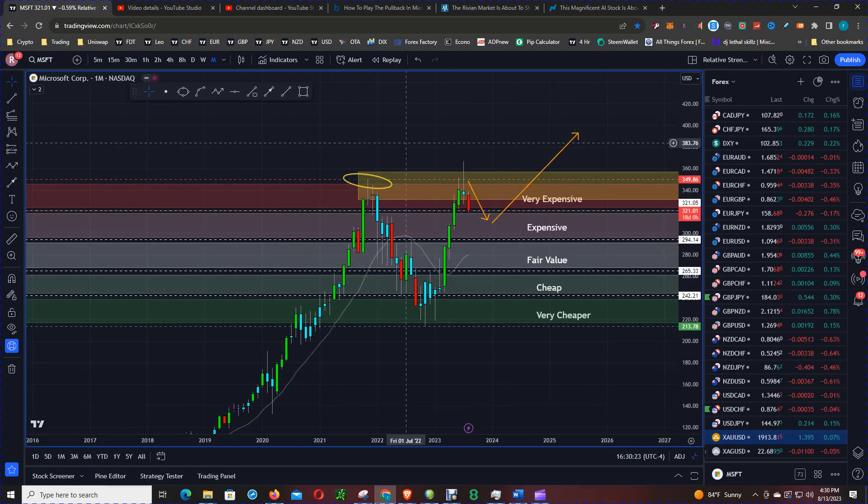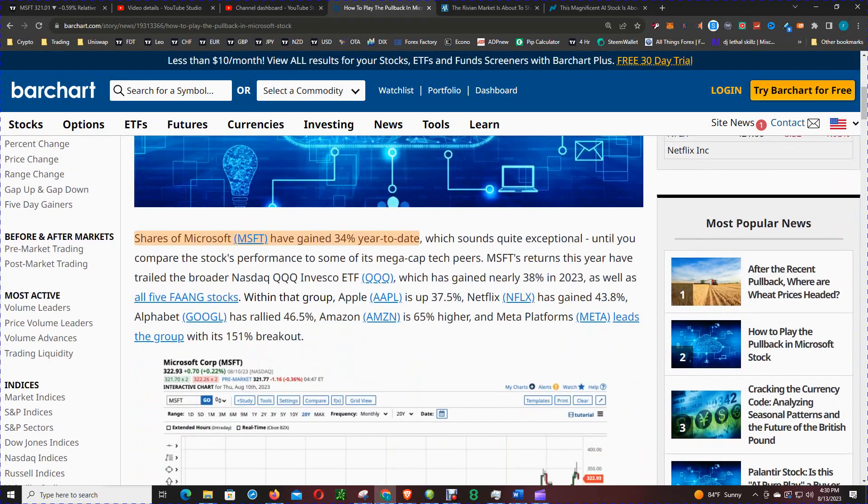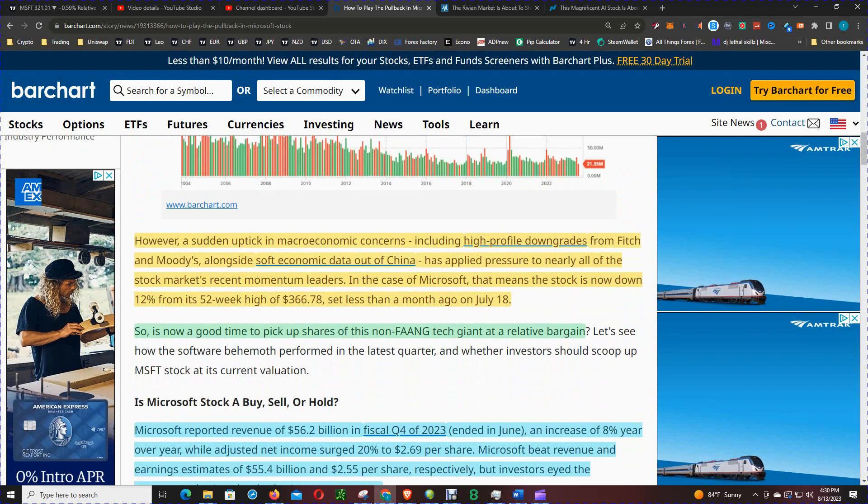Let's go to an article from Bar Chart before we continue with the analysis. The article is titled 'How to Play the Pullback in Microsoft Stock.' Shares of Microsoft have gained 34% year-to-date. Microsoft is part of the new Magnificent Seven, which includes the FAANG stocks, Tesla, and now Nvidia.